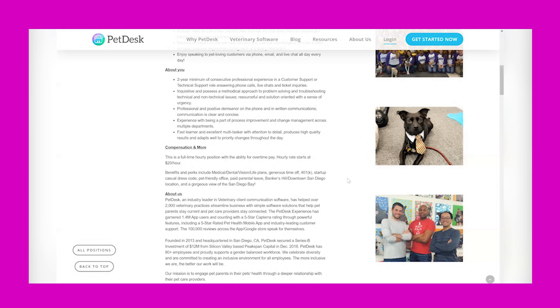You are inquisitive and possess a methodical approach to problem-solving and troubleshooting technical and non-technical issues. You are resourceful and solution oriented with a sense of urgency, professional and positive in demeanor on the phone and in written communications. Communication is clear and concise, with experience being part of process improvement and change management across multiple departments. You're a fast learner and excellent multitasker with attention to detail.